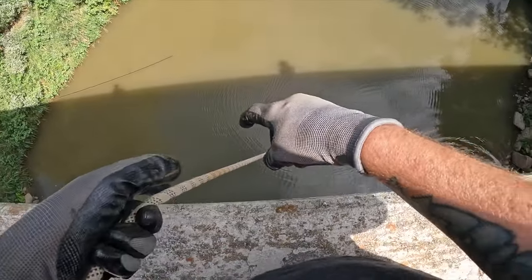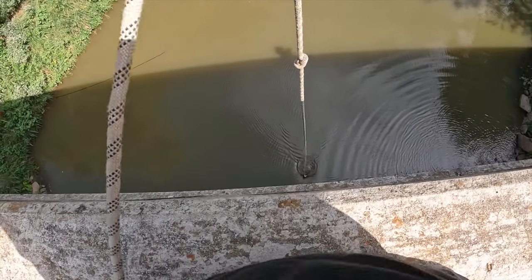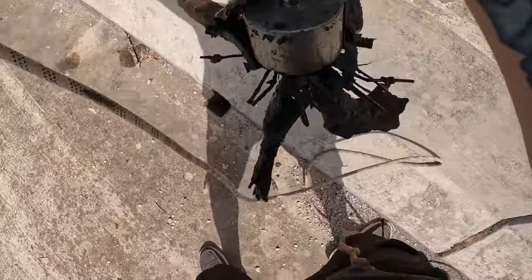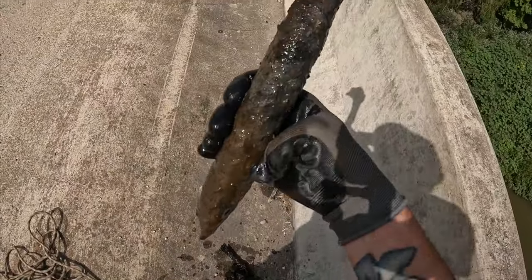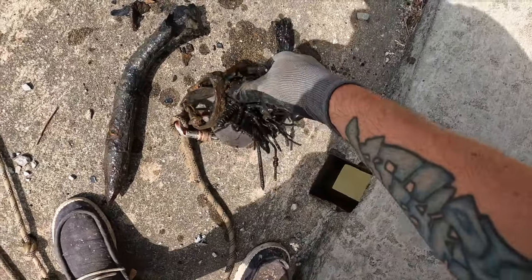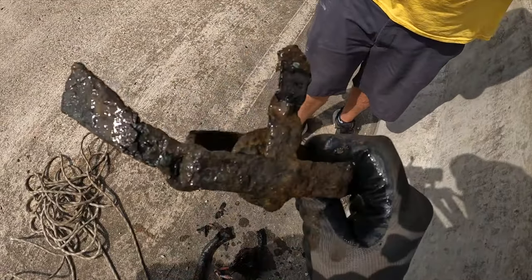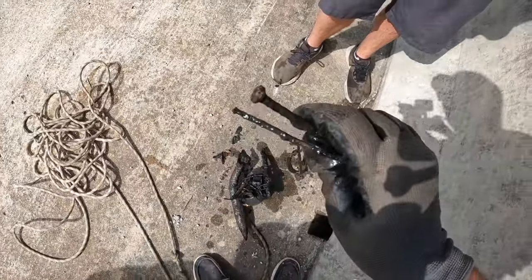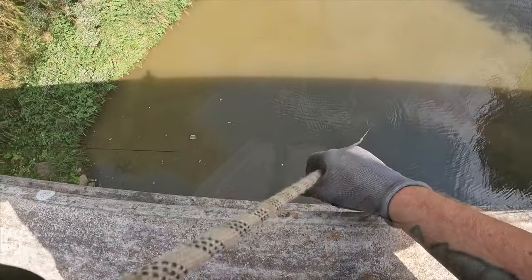Just got another click on the magnet - pulling it up and there's a lot of stuff on it this time. We've got a broken shovel, some rebar, and what looks like some type of trap - a muskrat trap! Look at all this wire and stuff. We're finding everything today!